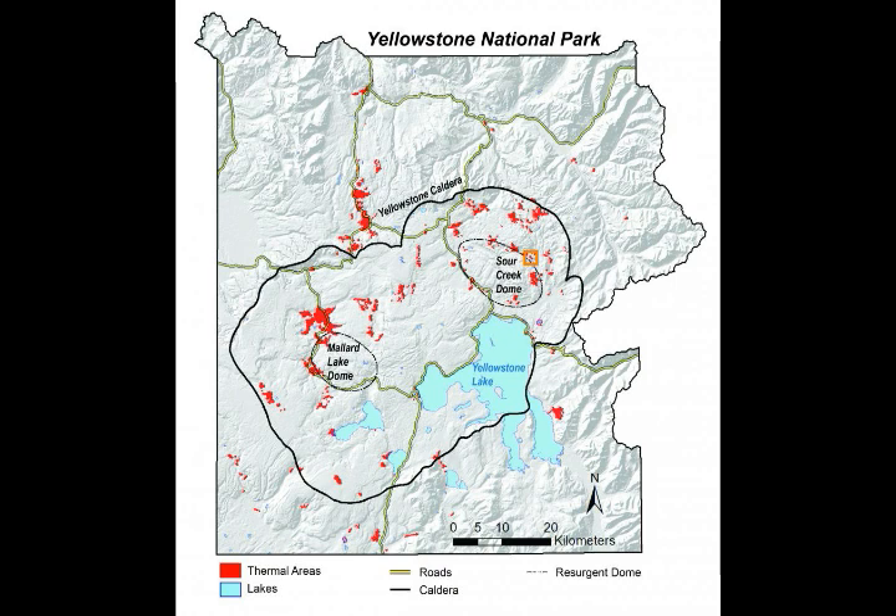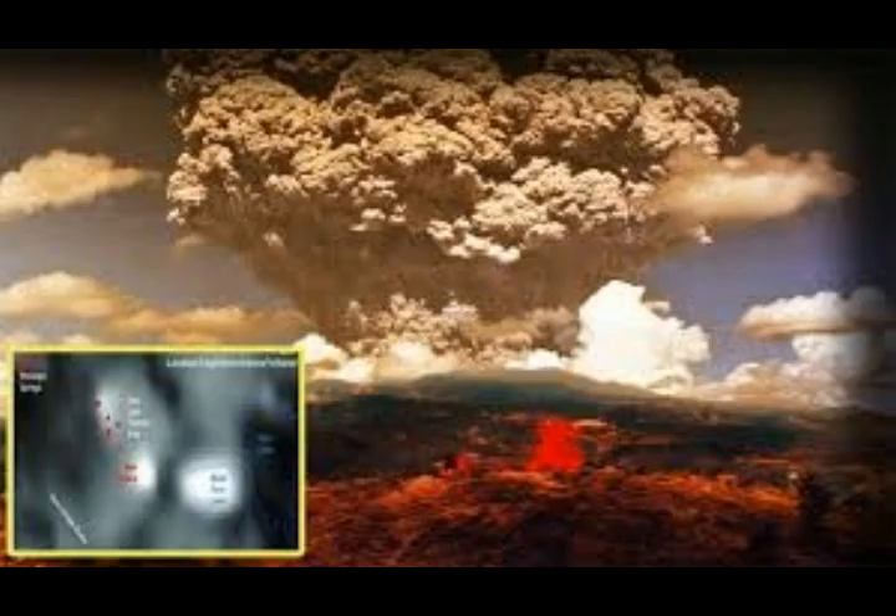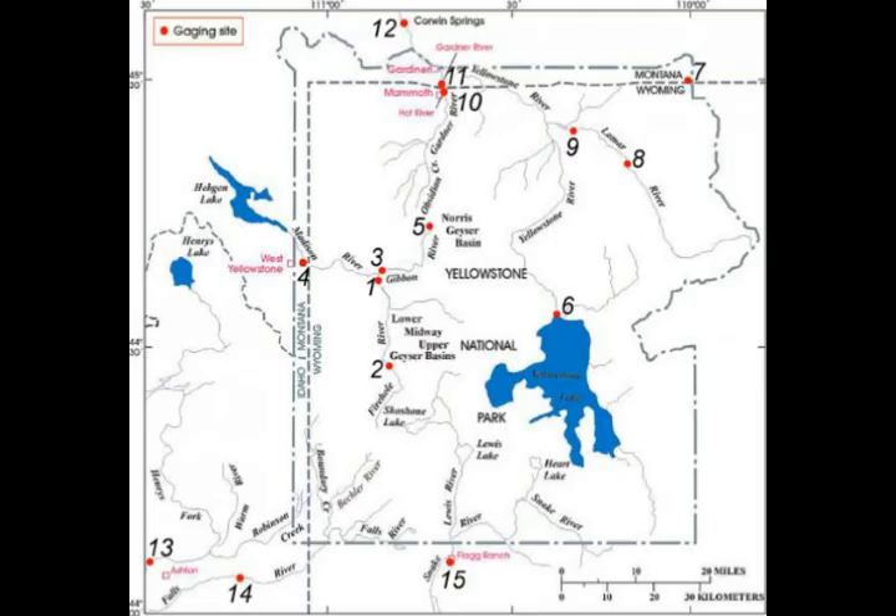Earlier this year, an issue of Yellowstone Caldera Chronicles reported on the discovery of a new emerging thermal area within Yellowstone National Park. The area was identified in thermal infrared satellite imagery as a region of warm ground not in the park's database of known thermal features. It's located along the northeast boundary of the Sour Creek Dome, near West Tern Lake, and appears to be an extension of the previously known Tern Lake thermal area.